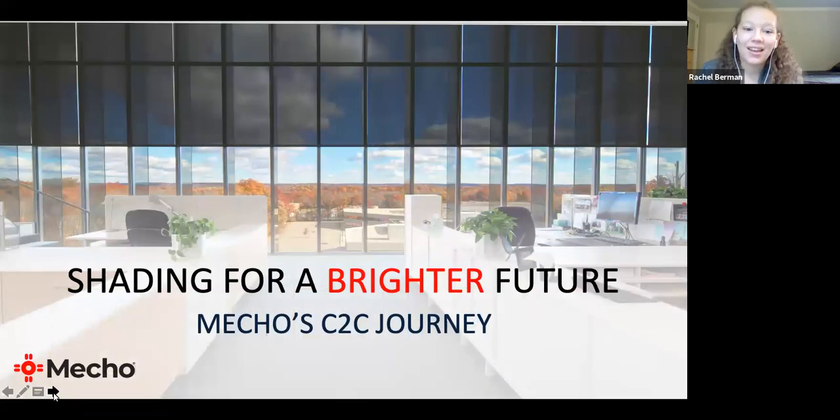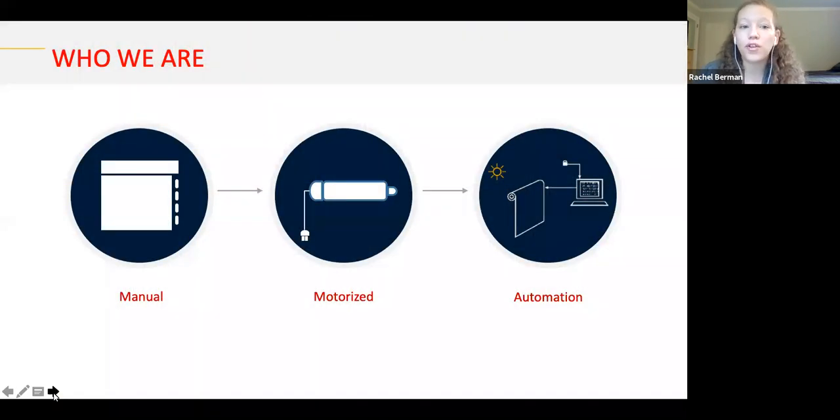MECO is a window shade manufacturer. We create manual, motorized, and automated shading systems. We are a provider for both the textile of the shade and also the hardware system. We'll be talking about both of these components when it comes to Cradle to Cradle certification.